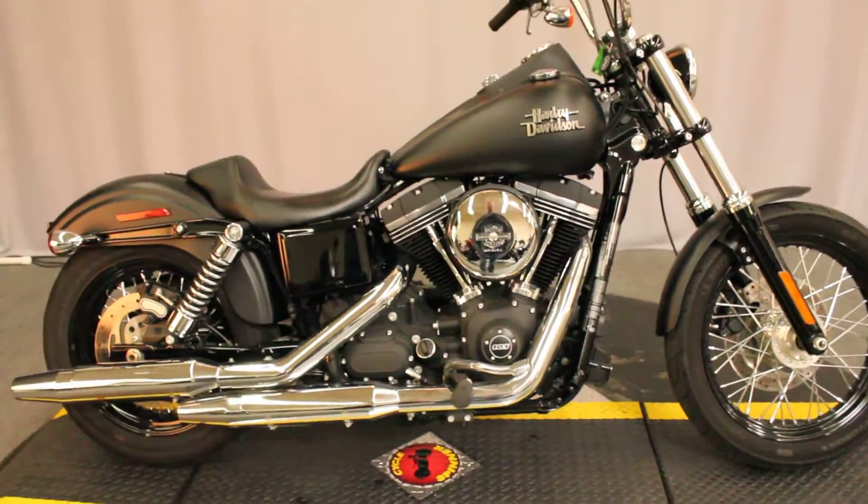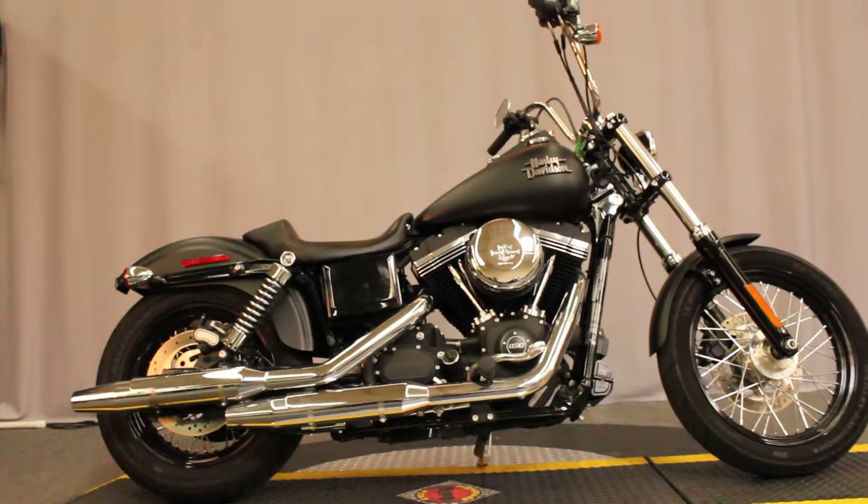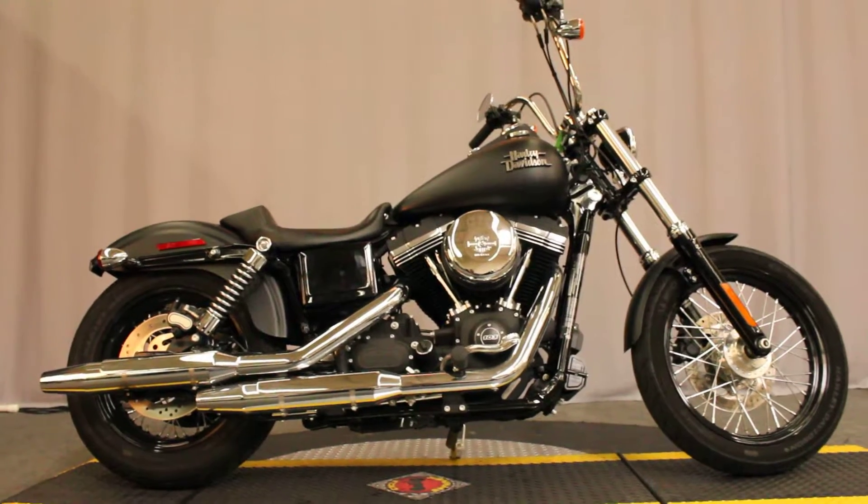Available for test rides seven days a week at North County Indian Motorcycle in San Marcos. Come on out — we're between Vista and Escondido.